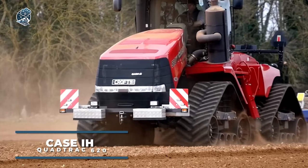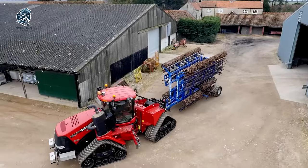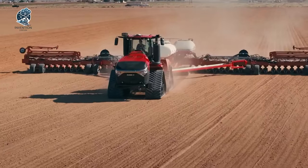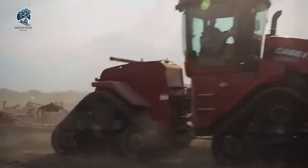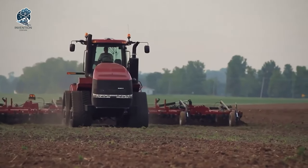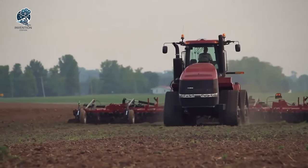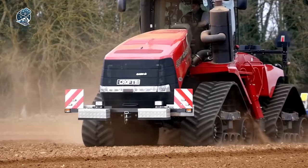The Case IH Quad Track 620 is considered one of the most powerful tractors in the world. Its standout feature is the four-track design, offering superior traction and stability on even the most uneven terrain. This innovative design goes beyond power, aiding in the reduction of soil compaction — a crucial factor for preserving soil health and fertility. The tracks, constructed from durable materials, prove resilient against heavy loads and rough terrain. The Quad Track 620 is a force in agricultural innovation, where power meets precision.